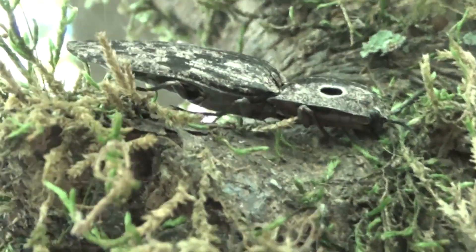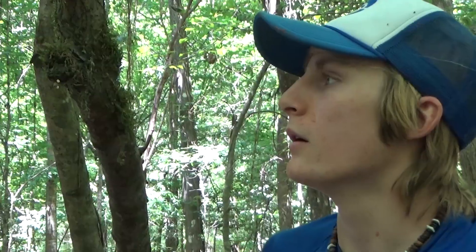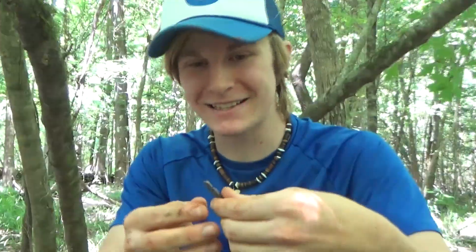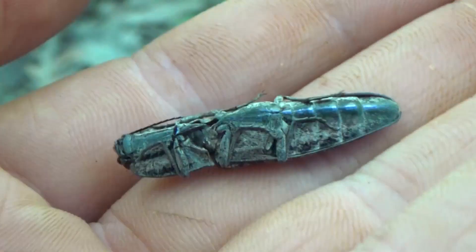I'm going to go ahead and pick him up real quick, and he's going to close up his body and start clicking like crazy. Look at this! Look at that! He's snapping away. It feels really weird — it feels like he can pop out of my hands any second. Watch this. Look at that! Like a little jumping bean. That's their main defense. That's why they're called a click beetle.